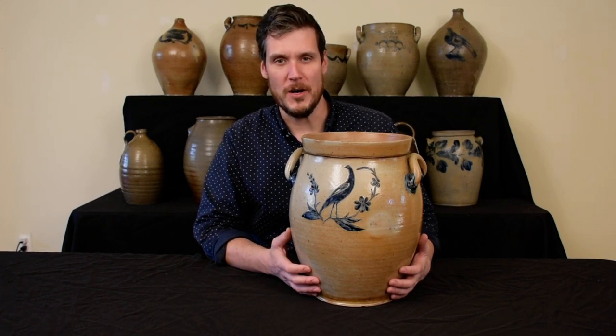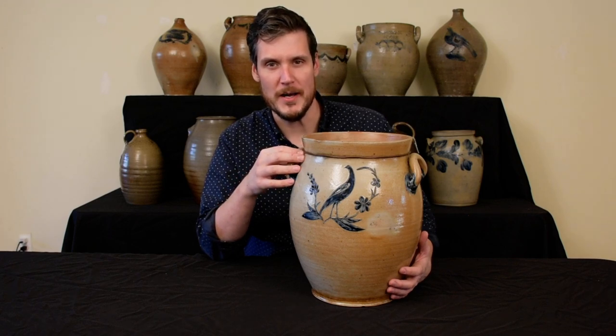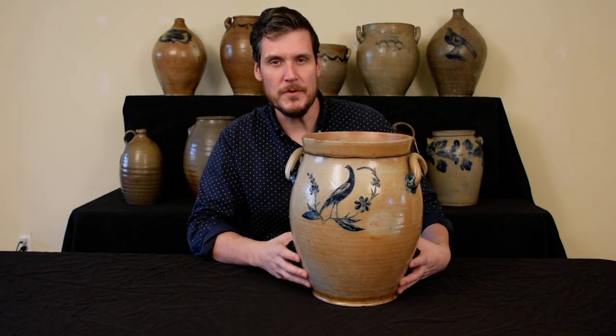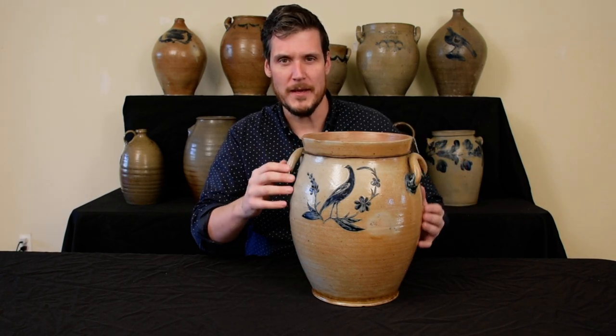Hi, this is Luke Zitt from Crocker Farm Auction, and I'm here with one of my favorite examples of Baltimore, Maryland stoneware pottery, and it will be offered in our Fall 2021 Stoneware and Redware Auction. So as you can see, it's a beautifully potted example with this classical form with loop handles.